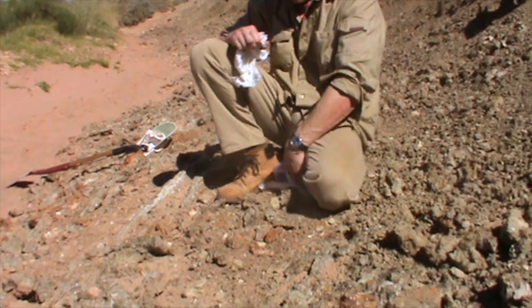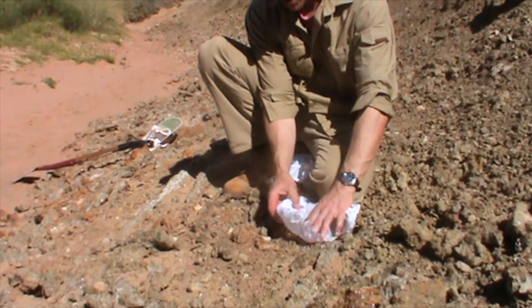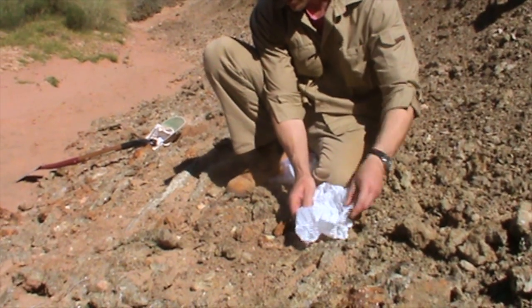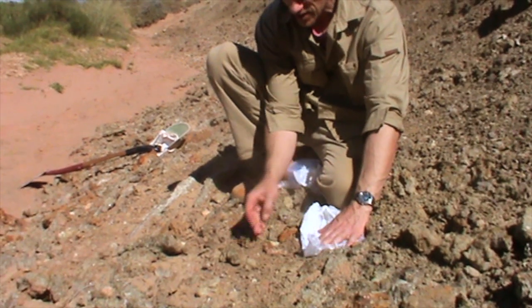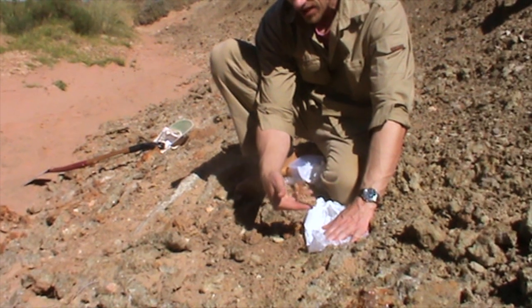I'm now going to wrap it up and prepare it for transport to the museum. It's a very nice find. We have found sections of the jaws of a large teleost, which is a bony fish called Pacquirei sodas. It's possible that this is the tail end of a Pacquirei sodas.